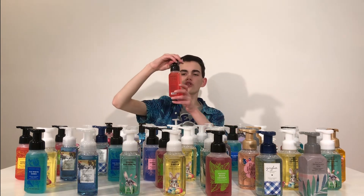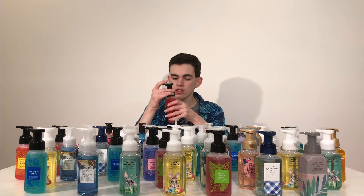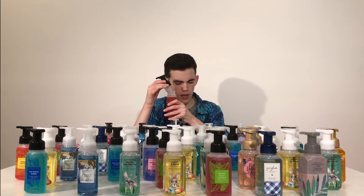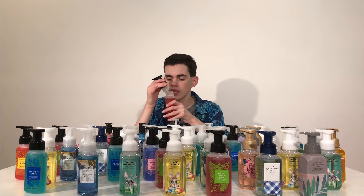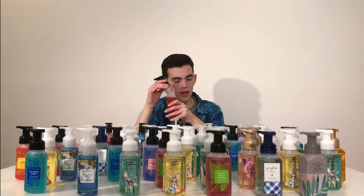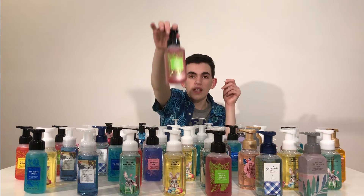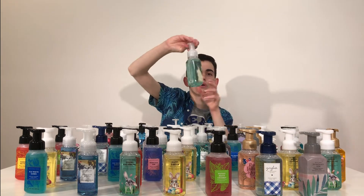Here's another Tropical one — Mango Mai Tai. The scent notes are mango nectar, sun-kissed grapefruit, and sugar cane. It has a beautiful orange color and smells really sweet with a nice fruity scent. I've definitely smelled this somewhere before but can't place it. You smell that grapefruit and that mango — totally love this one. Another five out of five.